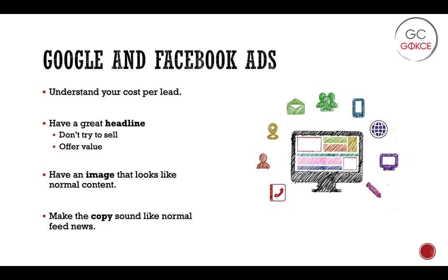He also gives a few tips on how to improve the ad. The first, again, is a great headline. And as with the overarching theme of the book, you're not trying to sell immediately — first you're trying to offer value in a very eye-catching way. The other key piece of advice is that you want your ad to look like normal content. You want images that look like they would show up in a normal Facebook feed, and you want the copy of your ad to sound like normal feed news. The theme here is you don't want to scream that you're selling something.